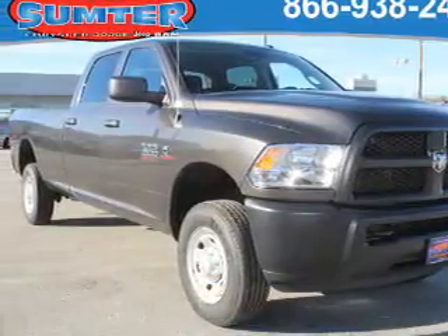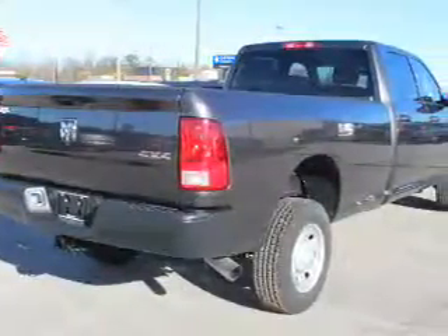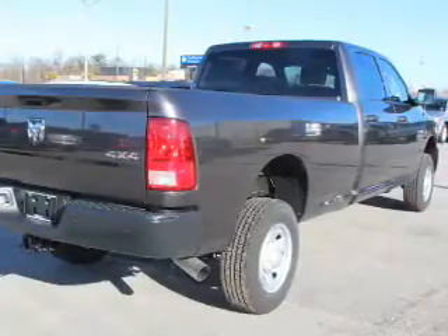It's powered by four-wheel drive, a 6.7 liter six-cylinder engine, and a six-speed automatic transmission. The features include toe hitch,